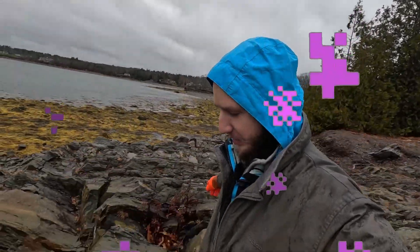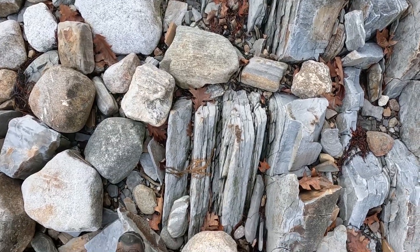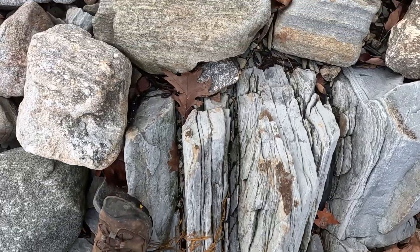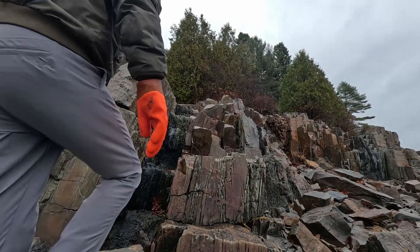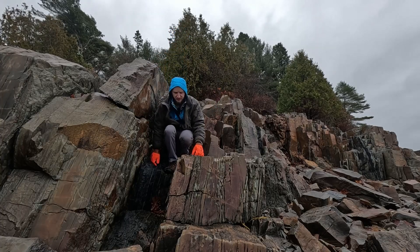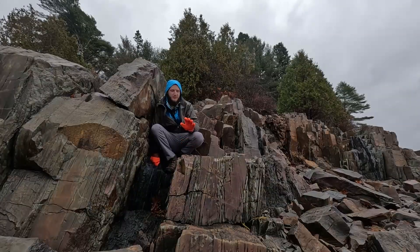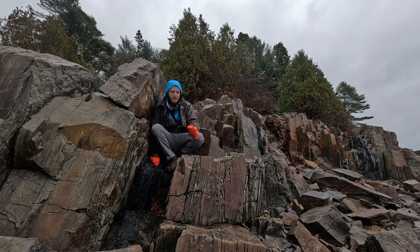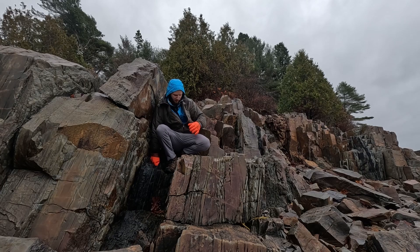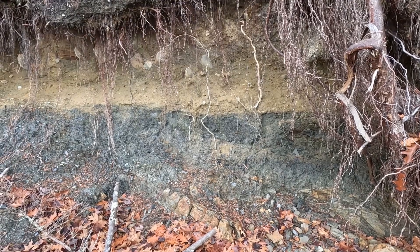The other weird thing about this bedrock is the same thing that's weird about all the bedrock that has layers in Maine. Originally, something between five and seven hundred million years ago, this stuff was deposited on a marine seabed, under the sea. All rocks are deposited in horizontal layers.